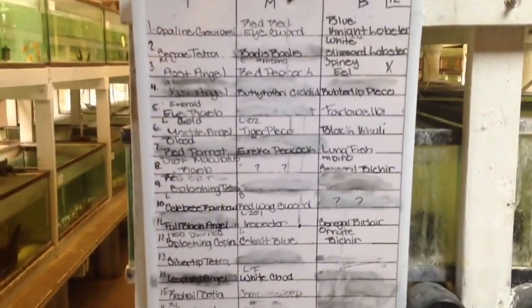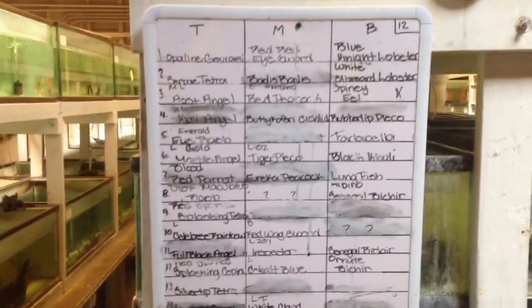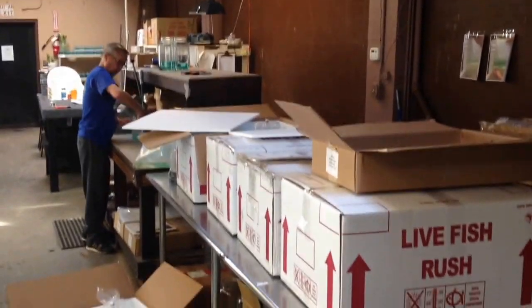And this goes all the way down. You can see the menu — top, middle, bottom tanks, all the different species. There's their packing station right here, with the fellas.